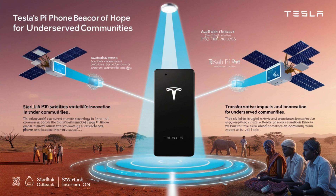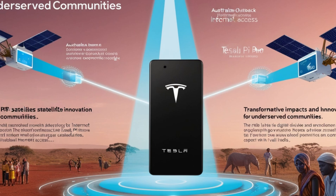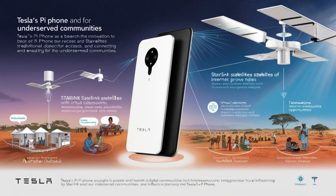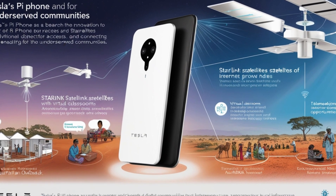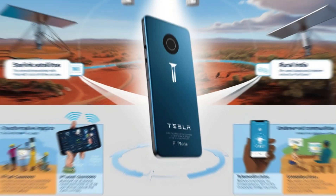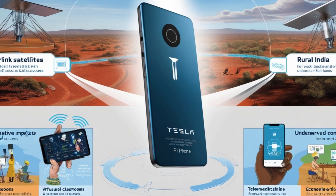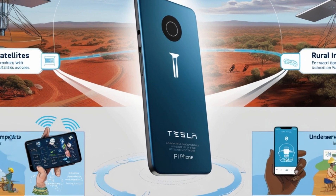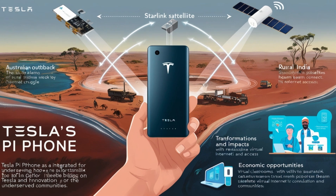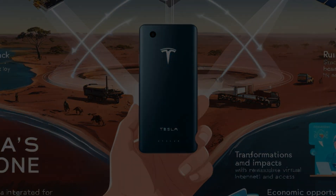What sets the Pi Phone apart is its transformative potential for underserved communities. With its affordability and Starlink integration, the device provides access to modern technology and reliable internet for over 200 million low-income users worldwide. In remote areas like the Australian Outback or rural India, where traditional infrastructure often fails, Tesla's Pi Phone and Starlink connectivity can revolutionize education, telemedicine, and economic opportunities. By pairing cutting-edge technology with sustainable practices, Tesla is empowering communities that have been left behind by traditional smartphone manufacturers.